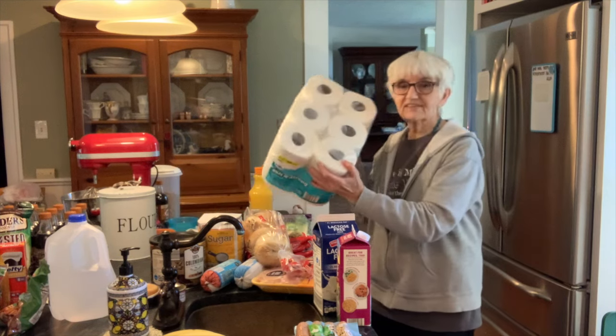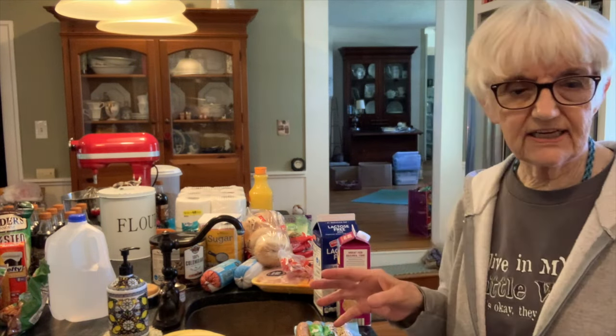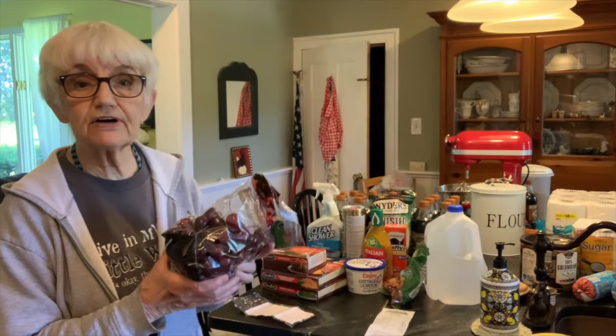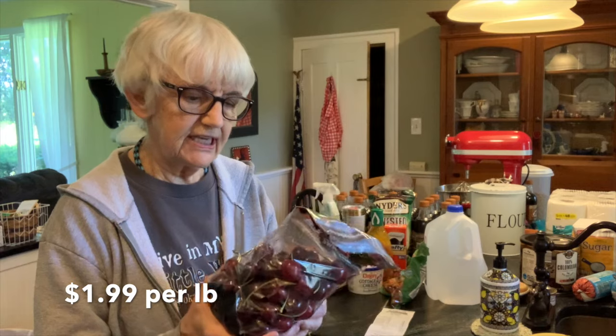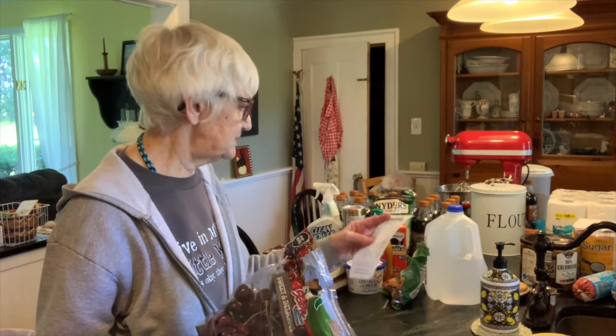I got one milk, one half and half, and one orange juice. I also got toilet paper, which I needed. I think that's everything from Aldi. Now let me show you what I got from Mark's. They keep saying cherries are in season, so I got a nice big bag of sweet red cherries — I love these, though I hope I can eat them since I've had these teeth. I spent sixty-three dollars and forty cents at Mark's, so sort of even.